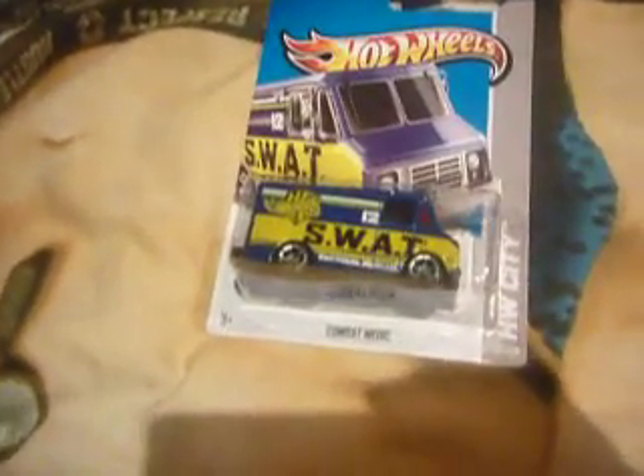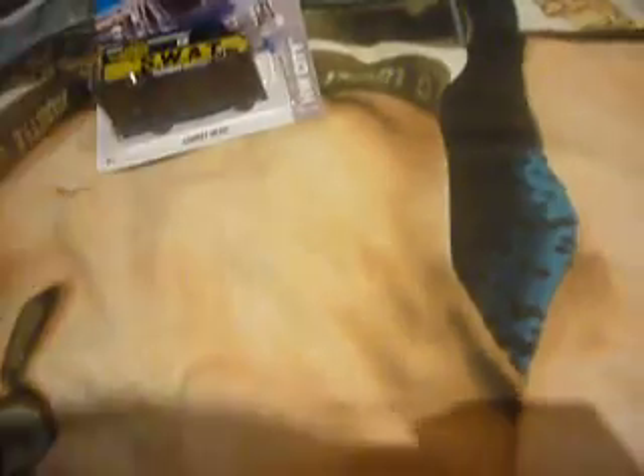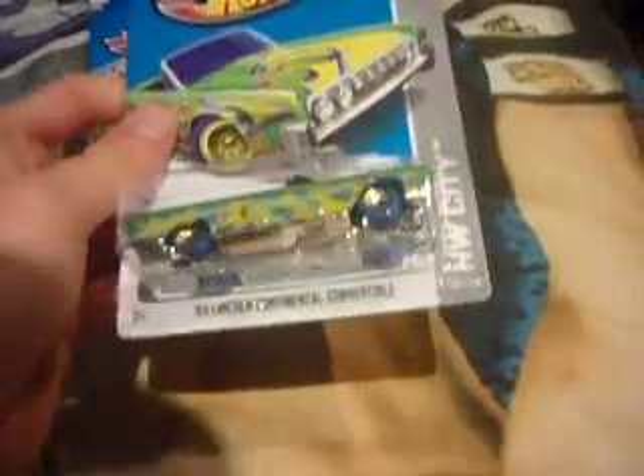I was looking in the box a bit more down and I got this — the '64 Lincoln Continental Convertible Treasure Hunt. The symbol right there, the logo.